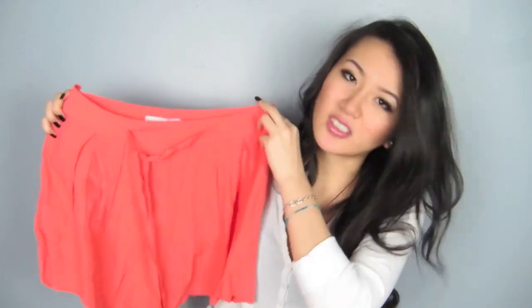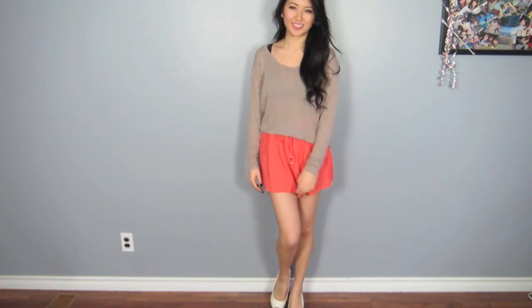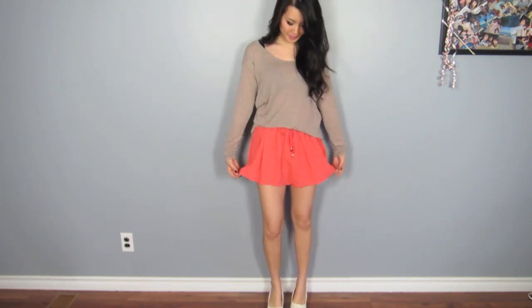Last but not least are these super cute coral shorts. I showed these on my Instagram before and everyone seemed to really like them. Again, they look like a skirt but they're shorts — very loose and comfy. I love comfy clothing for the summer. I don't like clothes to stick on me because you get sweaty, and it's a nice pop of color.